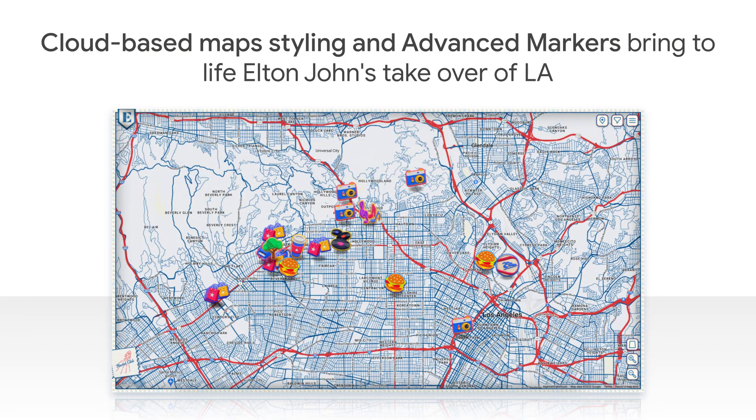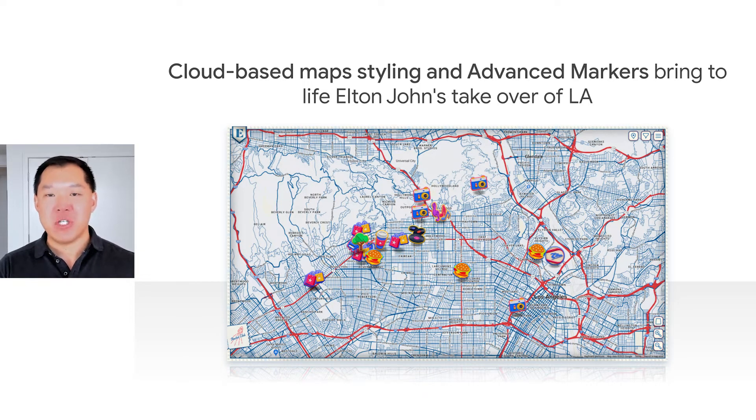Let me show you an example of how customers are using the next generation of cloud-based map styling to build visually engaging experiences. In 2022, for Elton John's Farewell Tour, Rock Entertainment used cloud-based map styling along with other customization features to style a map that complemented the themes of the Farewell Yellow Brick Road Tour and evoked Elton's connection to LA's Dodger Stadium and other local favorites. They used cloud-based styling to change the color fill of the basemap to emphasize the highways and roads, matched the basemap to the LA Dodgers' color theme of red, white, and blue, and turned off points of interest to emphasize their custom markers. They used advanced markers to build a truly personal and branded experience — we will cover advanced markers later in the webinar.